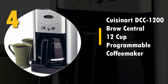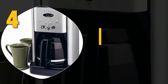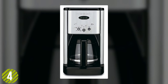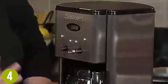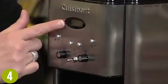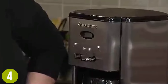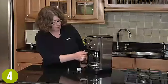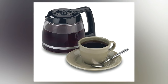Number 4: Cuisinart DCC 1200 Brew Central 12-Cup Programmable Coffee Maker. The attractive and classic brushed metal design of this Cuisinart machine contains some great features. It has dripless pouring, BPA-free materials, and a hot plate that's adjustable. The charcoal water filter and permanent gold tone filter are particularly nice. It's not quite as high-end as other options though. Thankfully, the wake-up feature lets you set it for any time you'd like. With all the most essential features, we found this to be a very good drip coffee maker overall.